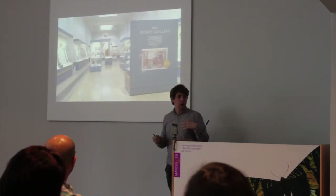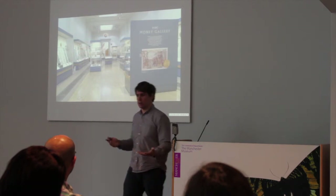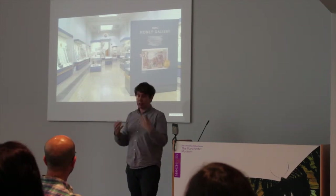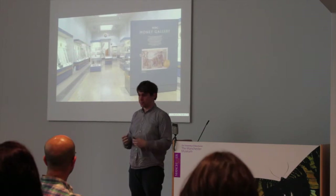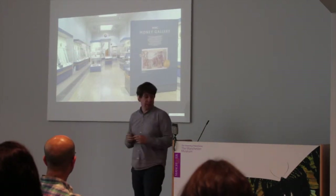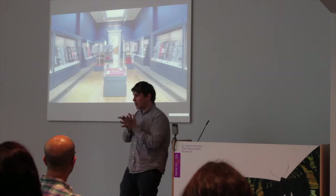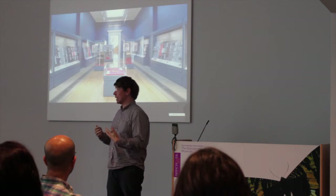This is the Money Gallery as it looked before we reopened — when it was sponsored by HSBC. We're now sponsored by the American Bank City. You'll see stark changes in terms of colour scheme. The cases are still the same; we weren't able to change the cases. But one of the major changes we've made is actually what we're displaying and how we're displaying in the cases. We deal with about 4,500 years of history in the gallery.